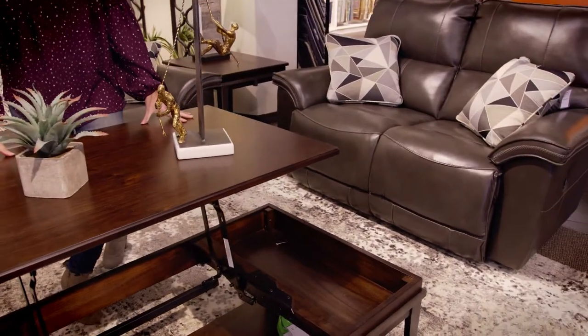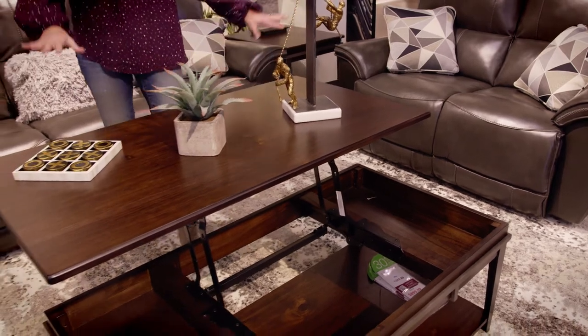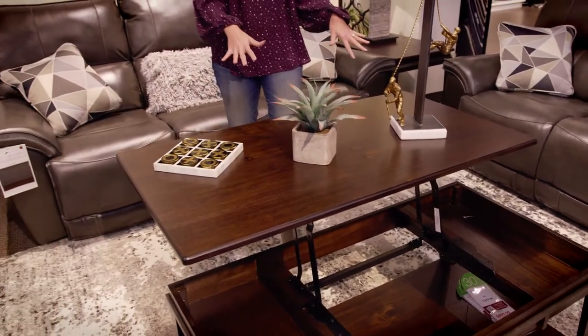Love these kinds of coffee tables. I know my kids like to use them when we eat dinner in front of the TV. You can prop it up or have it low.